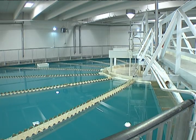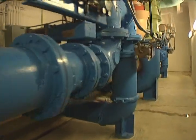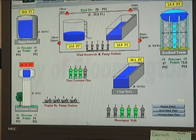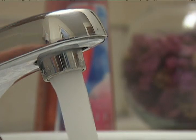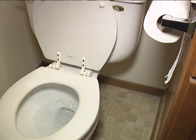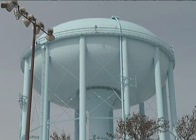Once water is treated at the Sam H. Hobbs water treatment plant, it is moved into the distribution system, which is more than 400 miles of pipes under the city that provide immediate water service to homes and businesses. Water also is pumped into Bloomington's towers.